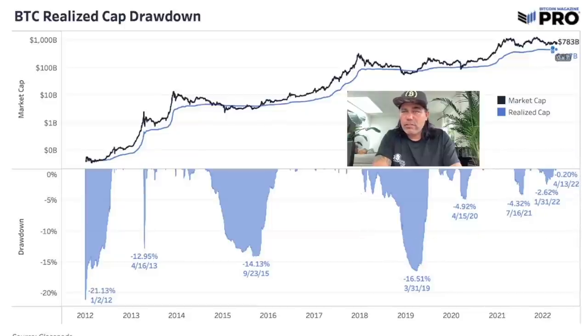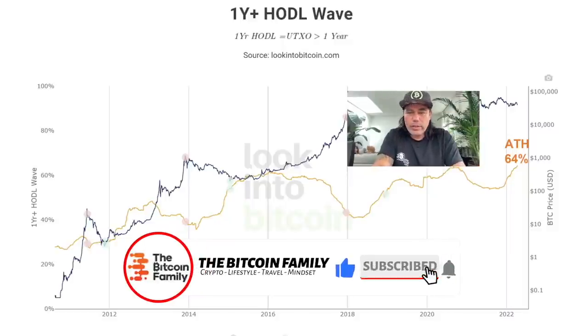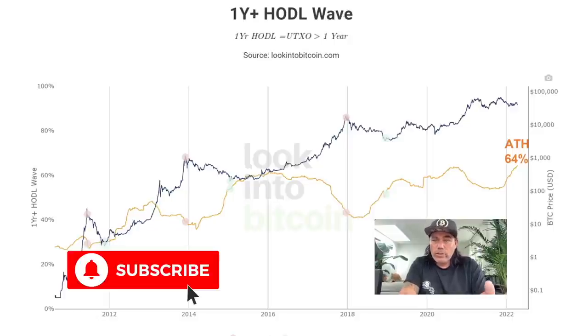Because people hold for longer, these drawdowns of the realized cap become smaller. The total realized cap is now around $467 billion while the total BTC market cap is $780 billion. So we won't see huge drawdowns — we will only see this going up.